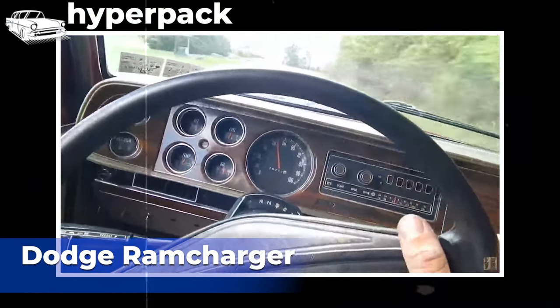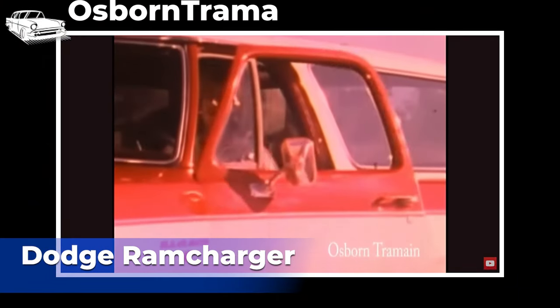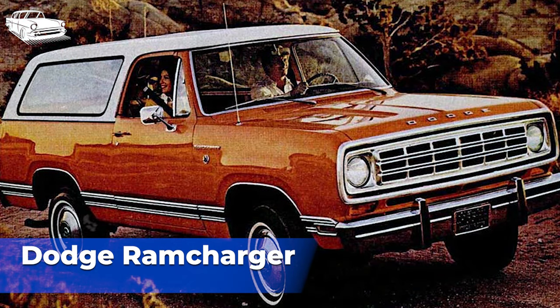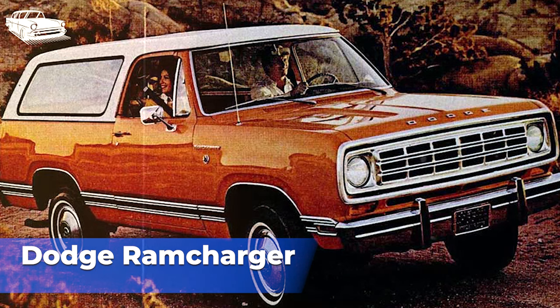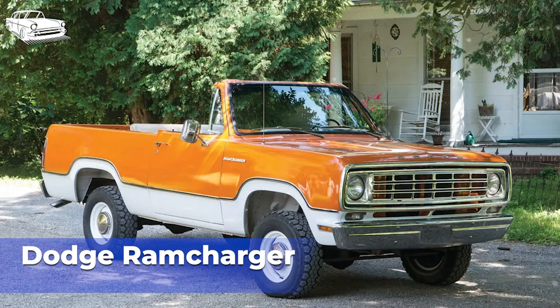The Dodge Ram Charger, produced from 1974 to 1993, faced several challenges that impacted its success in the marketplace. The Ram Charger competed in a crowded SUV market, facing stiff competition from manufacturers such as Chevrolet, who offered strong brand loyalty, well-established reputations, and a wider range of model options. During the 1970s and 1980s, there were significant fluctuations in fuel prices, and the Dodge Ram Charger, being a large and relatively fuel-thirsty SUV, may have struggled to appeal to consumers during times of high fuel prices. The Ram Charger was also criticized for its rough ride and poor handling characteristics, especially on paved roads.